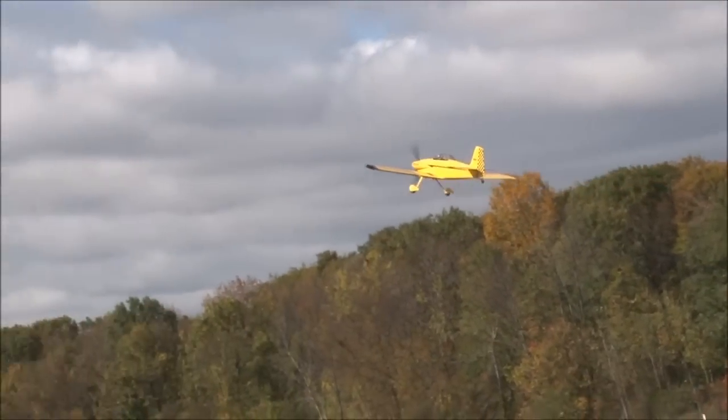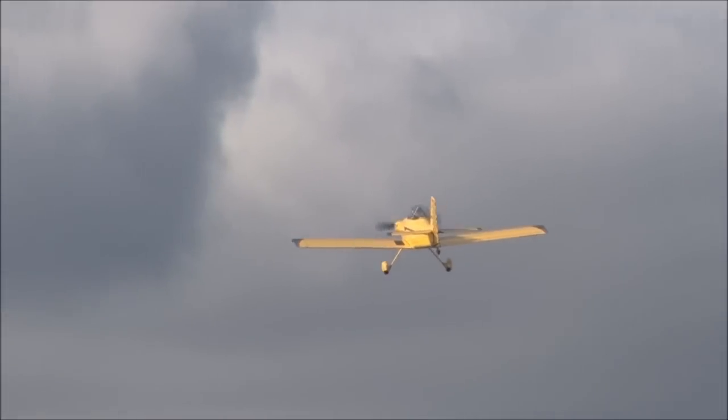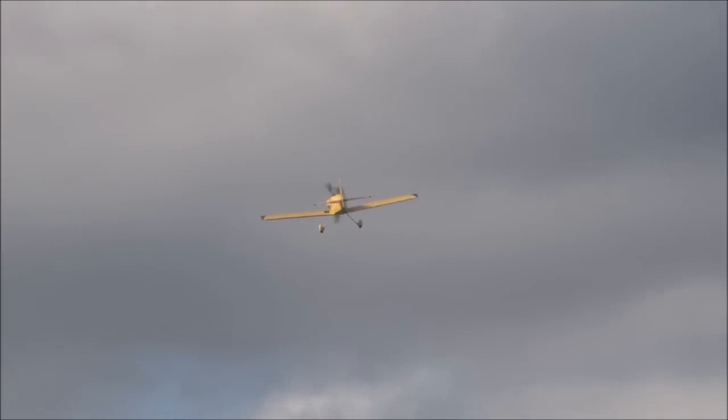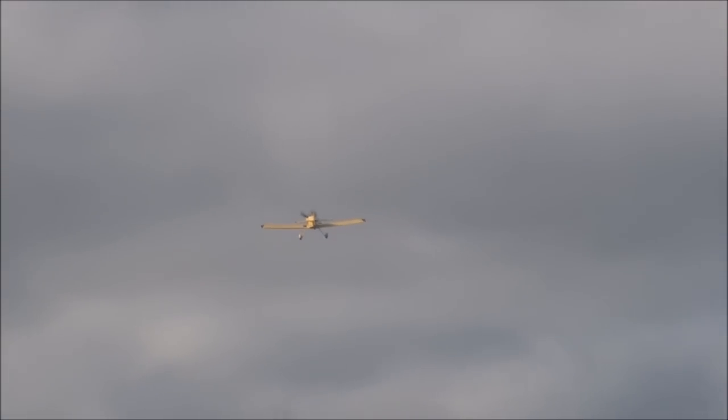Yes, it is a little bumpy up there, but as aviators we all learn how to deal with it. I like to think of it as no worse than typical Pennsylvania potholes.